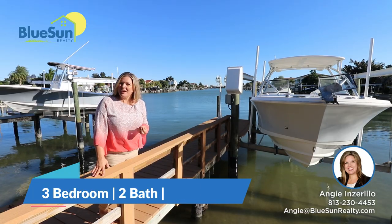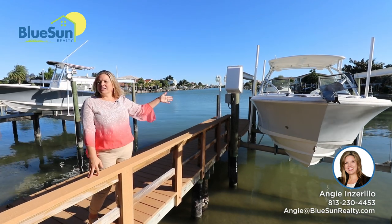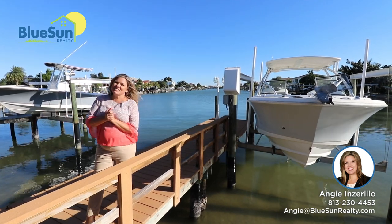This house is a three bedroom, two bath, 1,900 square feet, and has been updated inside and out. It's a great home. It's also got a 10,000 pound boat lift that's been restored, and a new seawall that will actually support a new pool as well. Let's go take a look at this gorgeous house.